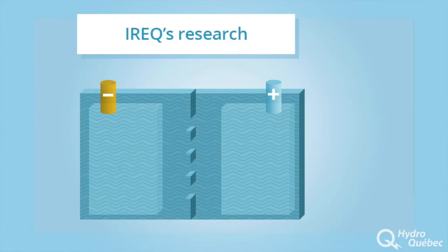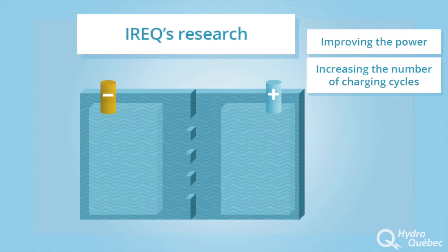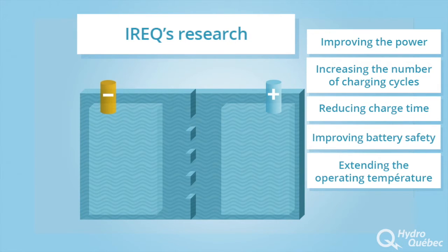IREC's research on the atomic structure of materials is essential for improving the power and quantity of energy stored in a battery, increasing the number of charging cycles, reducing charge time, improving battery safety, extending the operating temperature range of batteries, and reducing manufacturing costs.